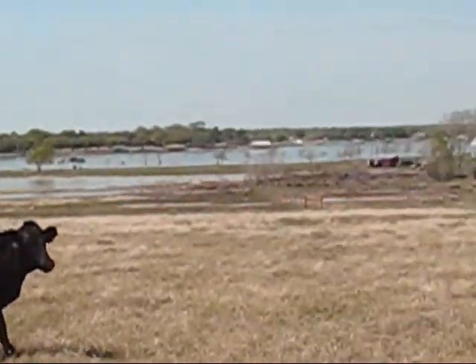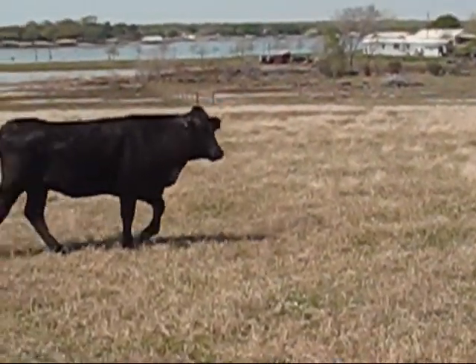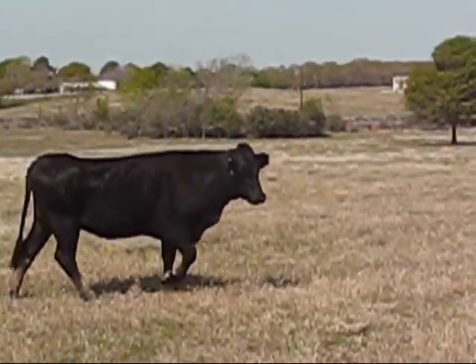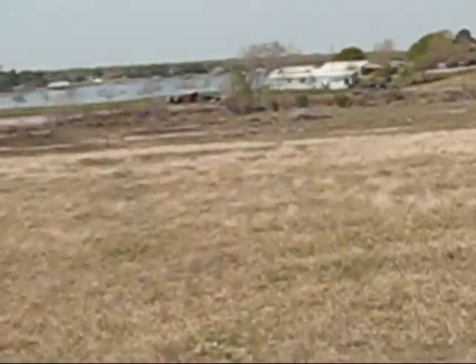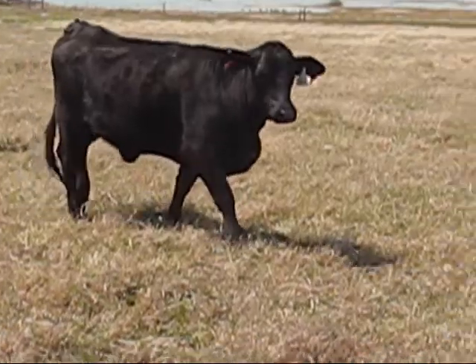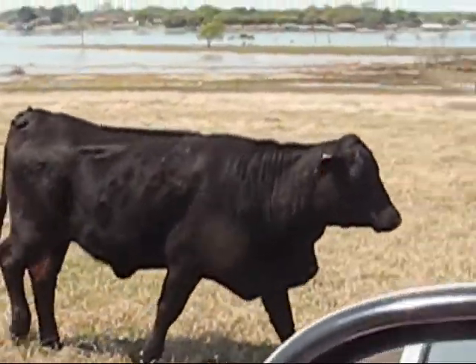The last two of the heifers — the one walking off is 81. 81 is a commercial cow out of 96 and 69. And this cow is cow number 83, which is a registered cow, two-year-old, out of 159, which is Daybreak and Trooper.